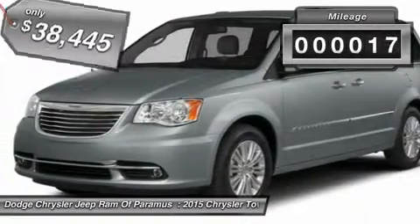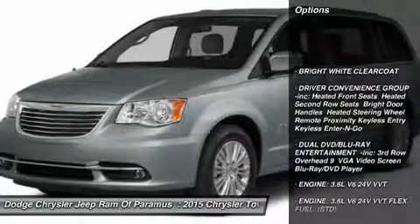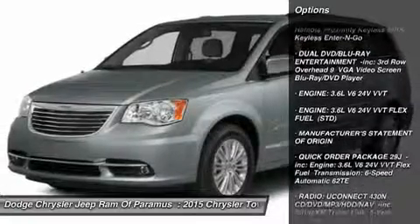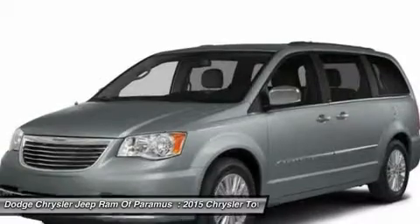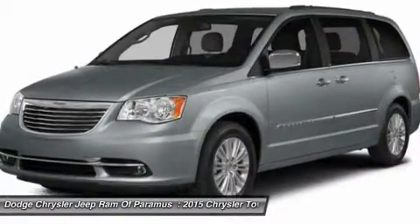This vehicle has less than 100 miles. Here are some of this vehicle's great options: anti-lock braking system, power lift gate, steering wheel audio controls, power passenger seat, Bluetooth, power steering, hard disk drive media storage, four-wheel disc brakes, aluminum wheels, rear defrost.